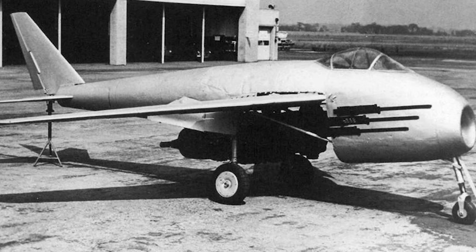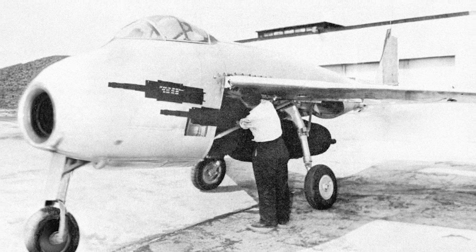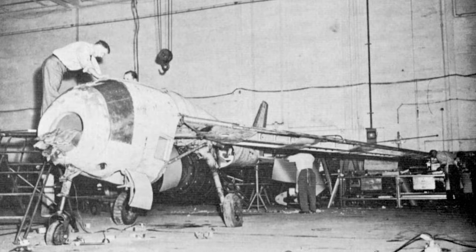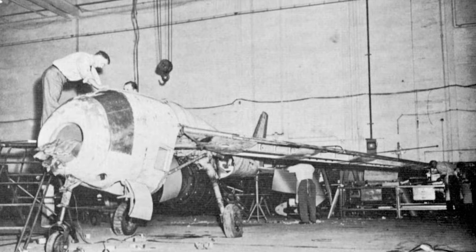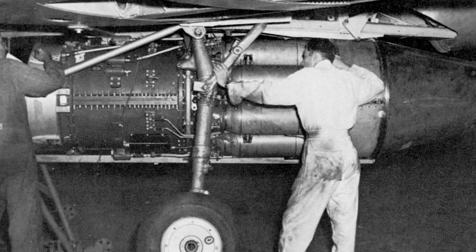Only one prototype was partially built, and its wing angle was only manually adjustable on the ground. Had it flown, one of three settings between 35 and 45 degrees would have been selected before each flight test, so the optimum angle could be found for best performance at a range of speeds.